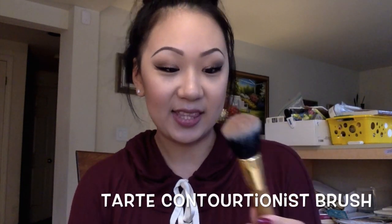My next face brush is the Tarte Contortionist brush. I got this off of HauteLook — a site where brands release a limited amount of products at a discounted price, with products going on sale for 40 to 60% off. Tarte went on sale on HauteLook for a few days and I picked up this brush; you might also be able to find it on eBay. I used it for contouring today with the Anastasia Beverly Hills Contour Kit and it works very well.